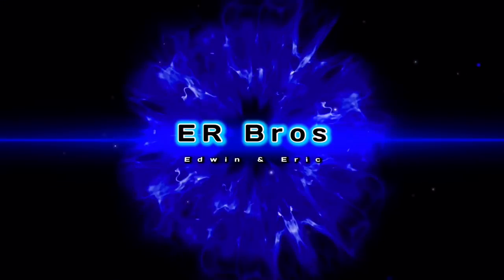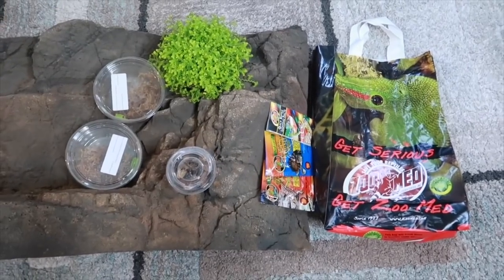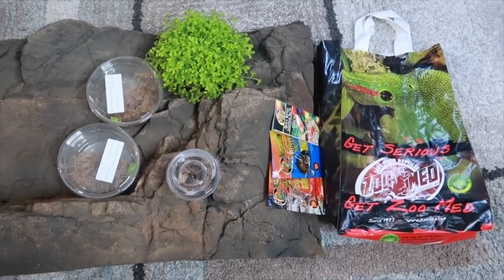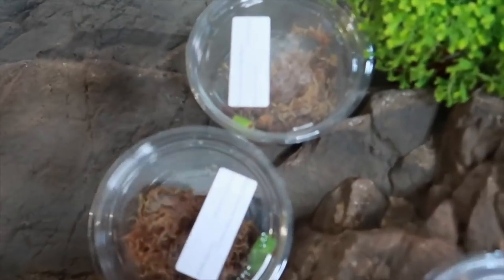Hey, what's going on guys? Welcome back to another video. So I just got back from Repticon in Costa Mesa and I did pick up three new additions — well, two main ones and then one is just like bugs, but I want to still show you guys. Also, I got some plants for my live vivariums and a really nice background for my collar lizards. So let's go ahead and take a look. I didn't pick up too many things at the show this time, but I did get three new additions, so let's go ahead and get to them right now.